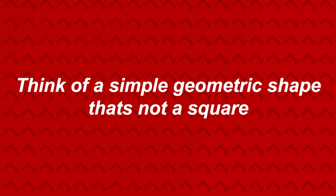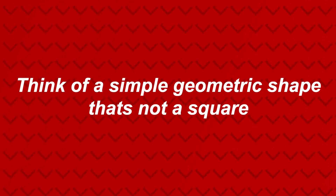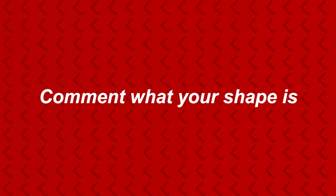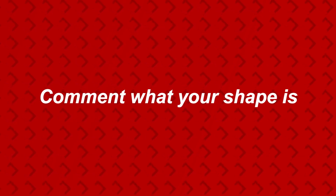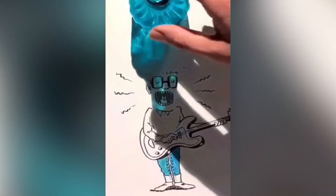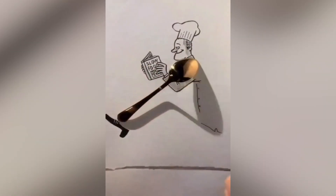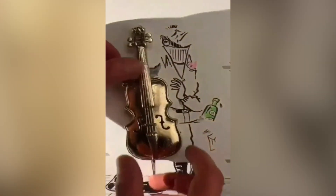Think of a simple geometric shape that's not a square — something with straight lines that's not a square — and comment what your shape is. Were you thinking of a triangle? Let me know if I just read your mind! This right here is called shadowing art, and it's amazing — once the shadow is placed, it completes the artwork. Enjoy!